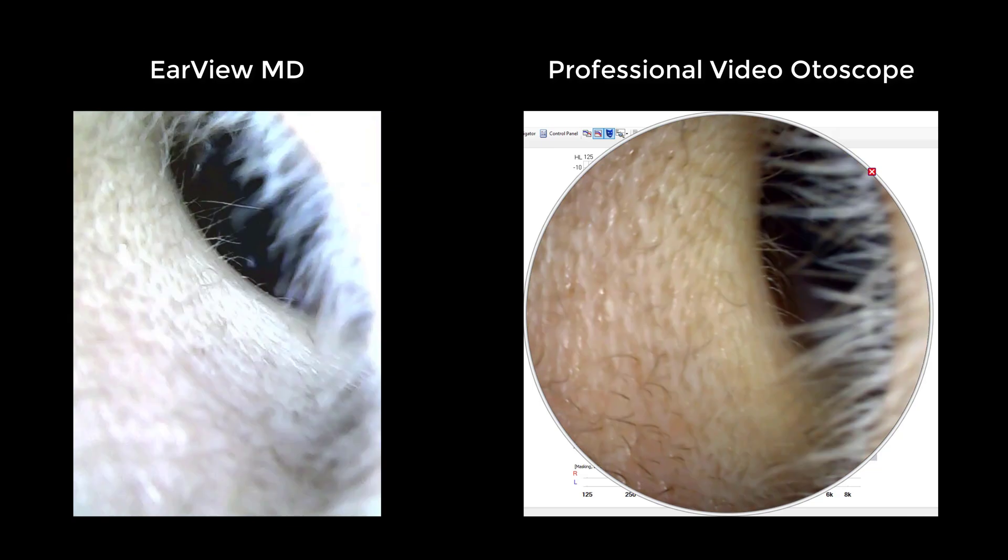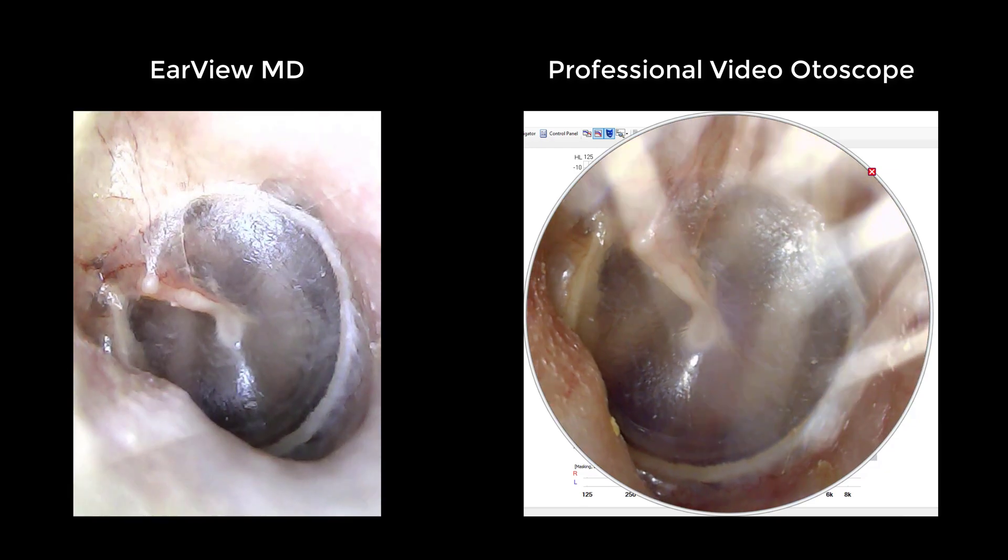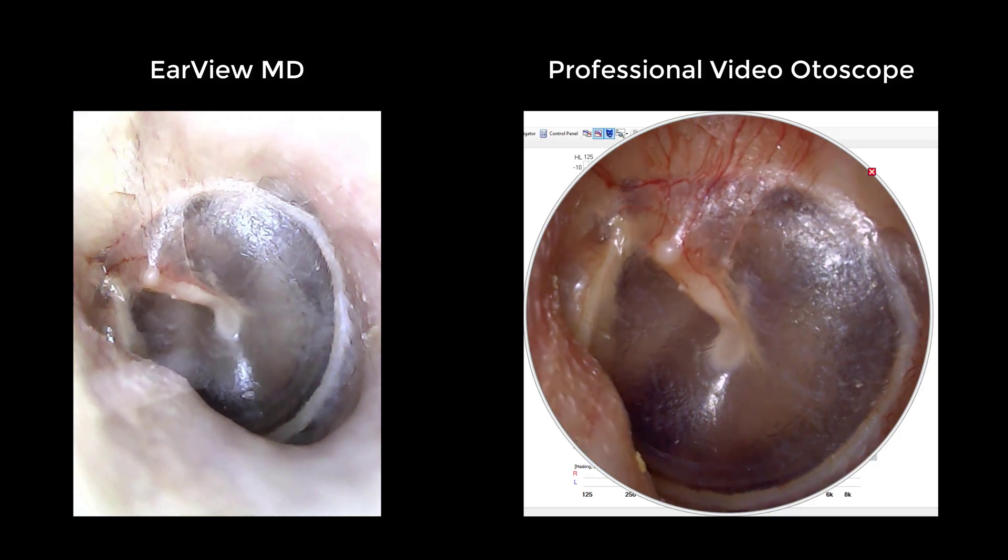The camera on this thing actually has pretty good resolution — it is almost as good as what you would find with a professional video otoscope inside of an audiology clinic. That being said, it does not have the quickest resolution, so when you're looking inside of your ear, you do have to go kind of slow because the upload to your phone is rather slow. Here is a side-by-side view of the video resolution between the EarView MD on your left and a professional video otoscope on your right. While the professional otoscope is better, the EarView MD does get the job done. Another really interesting feature is that no matter how you hold it, it still keeps what you're seeing in the proper orientation, so you're not going to be accidentally looking inside of your ear canal upside down.